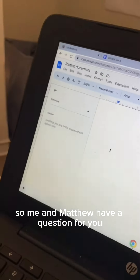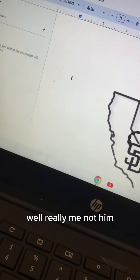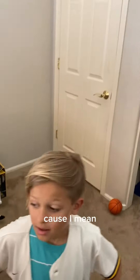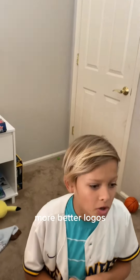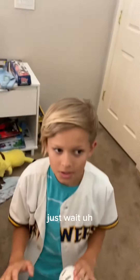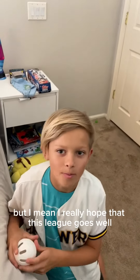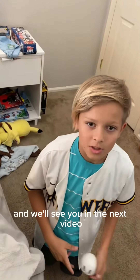Me and Matthew have a question for you — well really me, not him. What do you want to see this season and next season? Do you want to see more pitching tutorials or better logos? We're getting jerseys and hats, just wait. I really hope this league goes well — please like and subscribe and we'll see you in the next video.